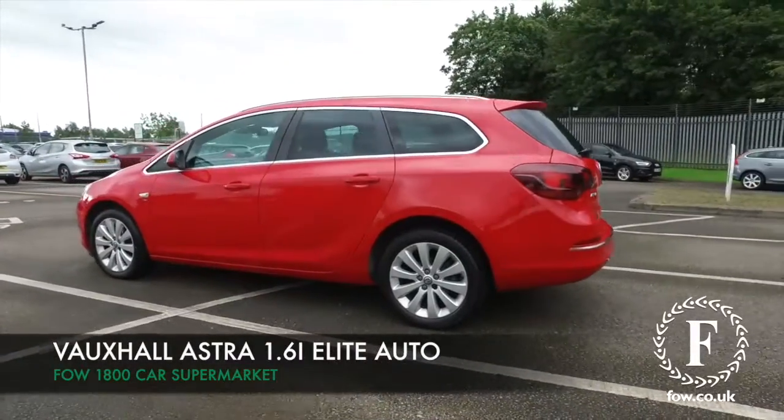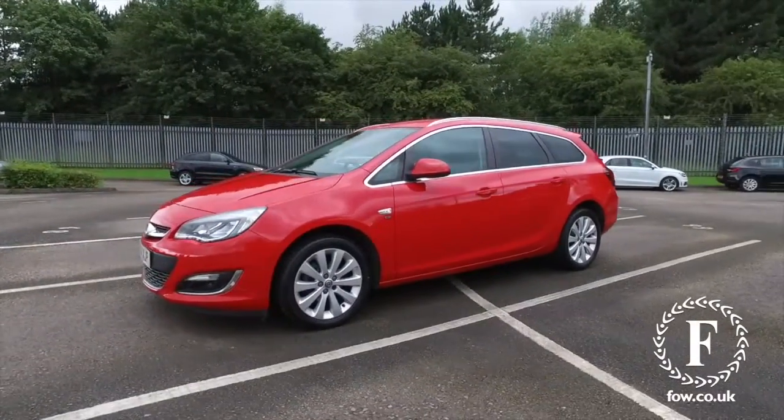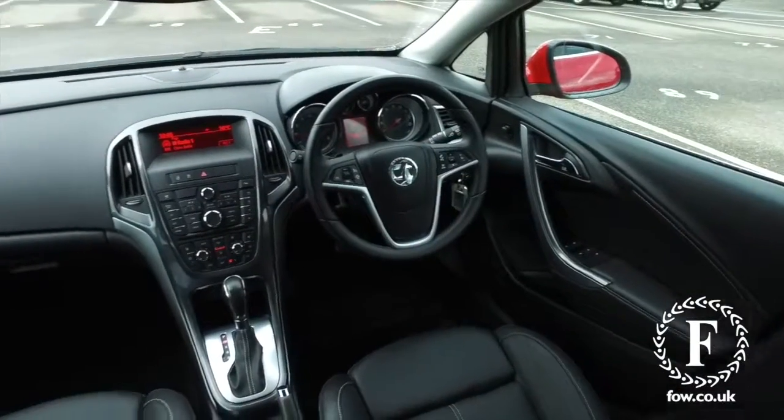The Astra, it has to be said, is one of our most popular cars, and for good reason. It looks great with its sharp styling from every angle, and it's a well-built car, and dynamic to drive, with a very comfortable cabin as well.